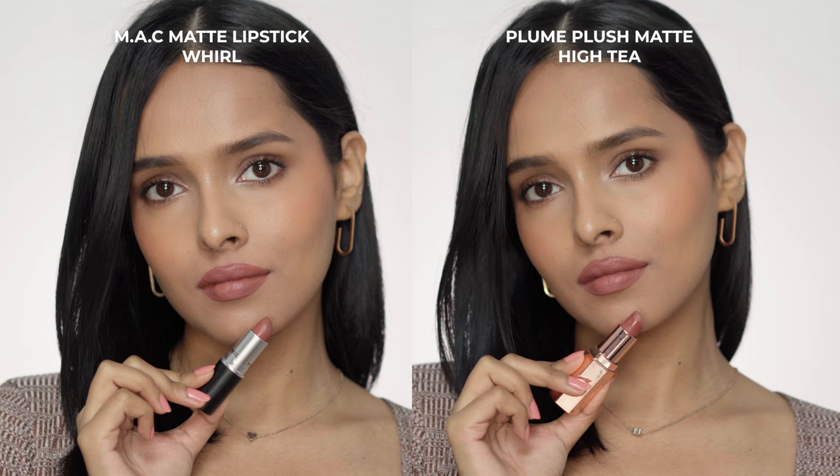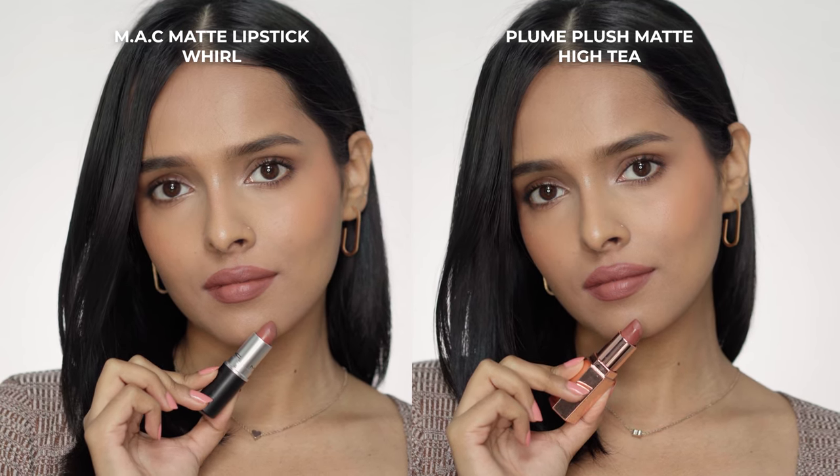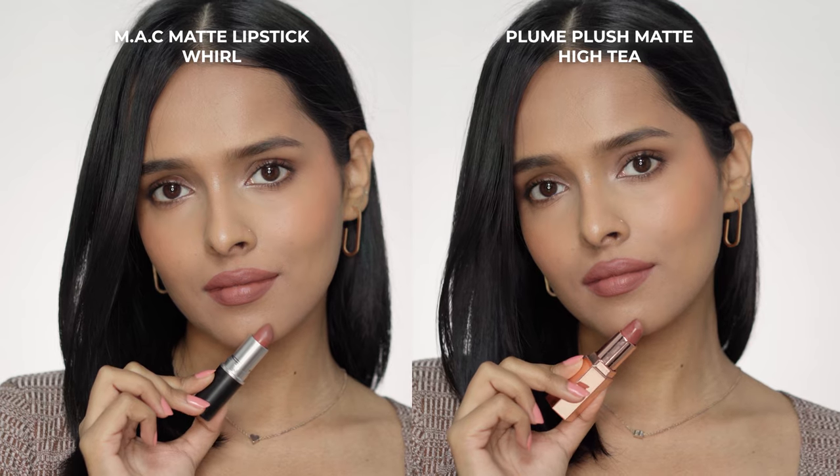A quick disclaimer: all of these shades will look different on different skin tones. For reference, I am NC14 MAC and I have a warm olive sort of undertone.